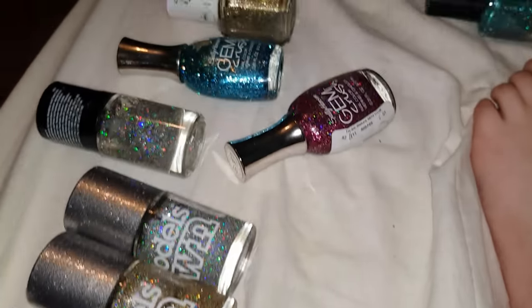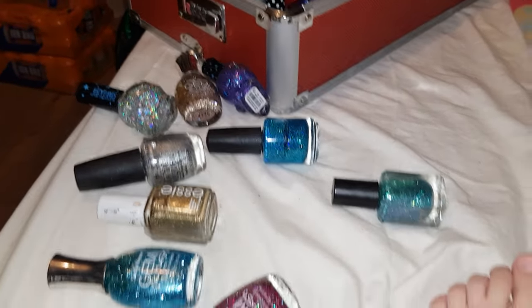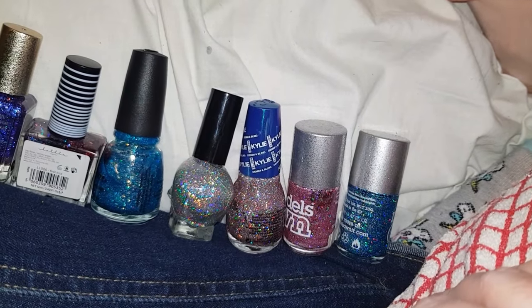This is all the nail polishes that she's picked to have on at once. Millions — you couldn't have just picked one colour!